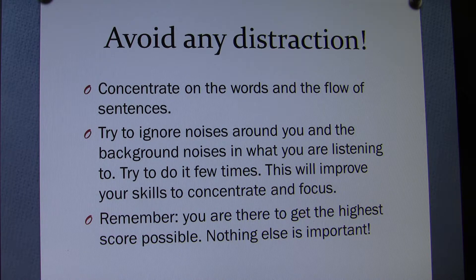Try to ignore noises around you and the background noises in what you are listening to. Try to do it a few times — this will improve your skills to concentrate and focus. Remember, you are there to get the highest possible score. Nothing else is important. Get the feeling of a sporting activity and try to enjoy the process.